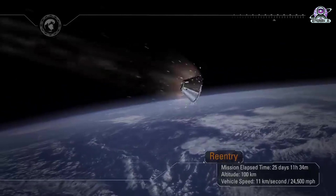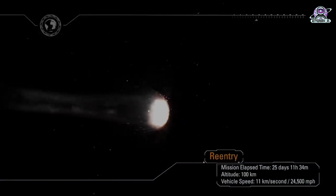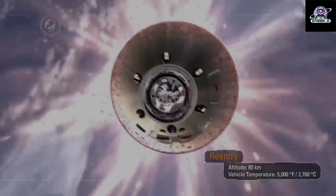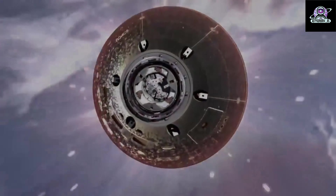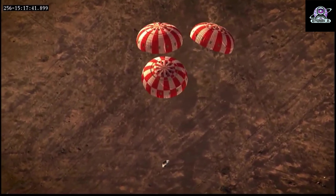Orion will travel at around 25,000 miles per hour while re-entering Earth's atmosphere, testing the world's largest ablative heat shield by reaching temperatures up to 5,000 degrees Fahrenheit — approximately half the heat of the Sun. The heat shield is located at the bottom of the Orion capsule, measuring 16.5 feet in diameter, and sheds intense heat away from the crew module as Orion returns to Earth.